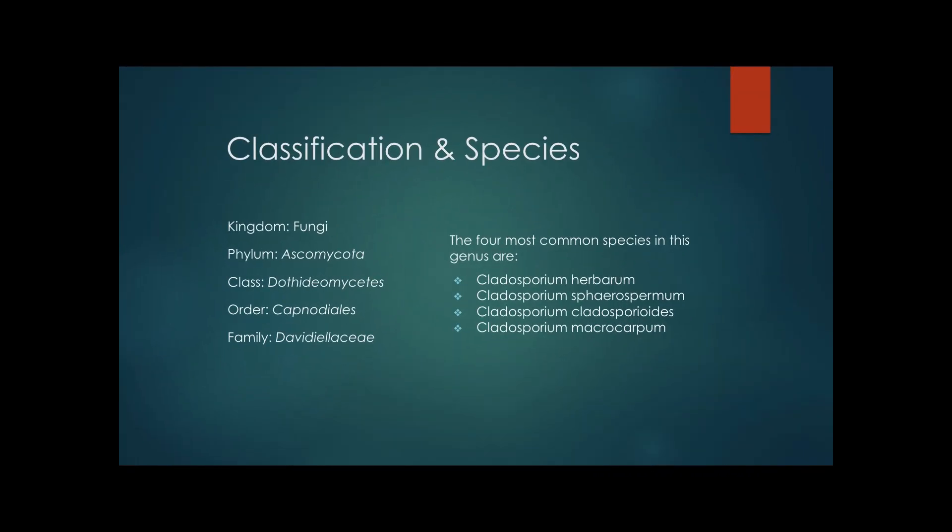Now, what do I mean by genus? Well, if you ever heard of the saying 'King Philip came over for great spaghetti,' it is a way to classify all living organisms. Cladosporium falls under the kingdom Fungi, the phylum Ascomycota, the class Dothideomycetes, the order Capnodiales, and the family Davidiellaceae.